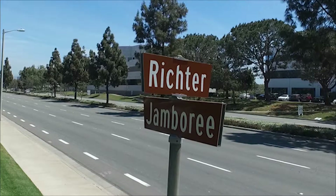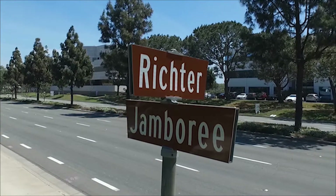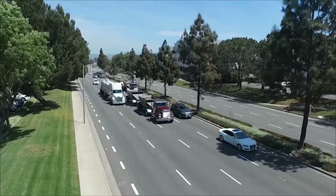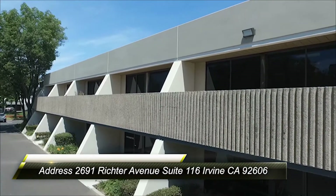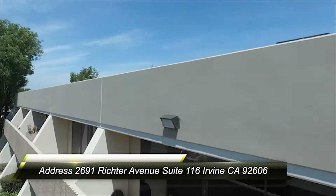Welcome. My name is Mario Franco with Bridge Creek Office, located on the corner of Richter and Jamboree Street in the beautiful city of Irvine, California. Address: 2691 Richter Avenue, Suite 116, Irvine, California.